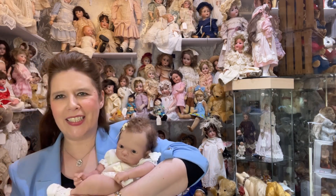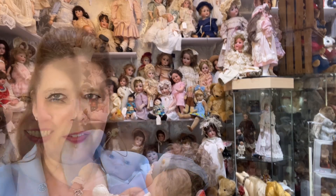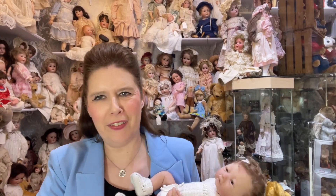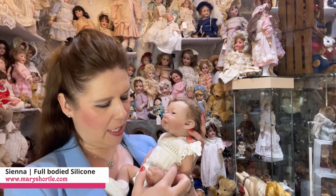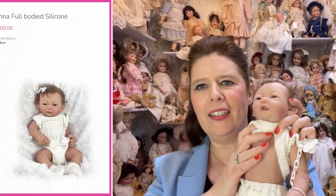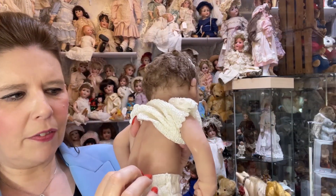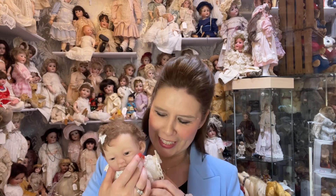This one is also available at present at maryshortle.com. For those of you who absolutely adore full silicone babies, this is our latest arrival, coming in at 15 inches with the full silicone body. Absolutely exquisitely made — look at that lovely sweet little detail there, the spine and the full detail of the full body as well. Also loving this really sweet little face. Can you recognise this is from the Nelda Mann collection?